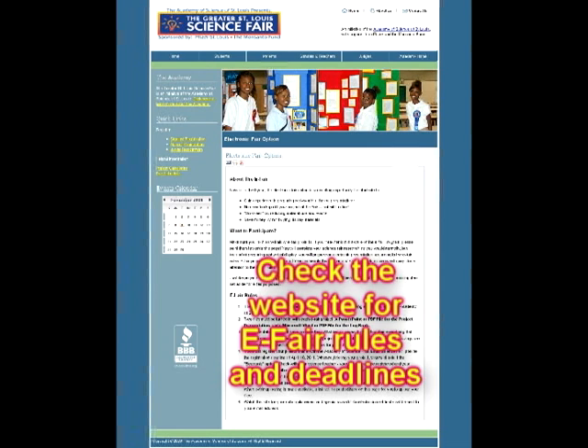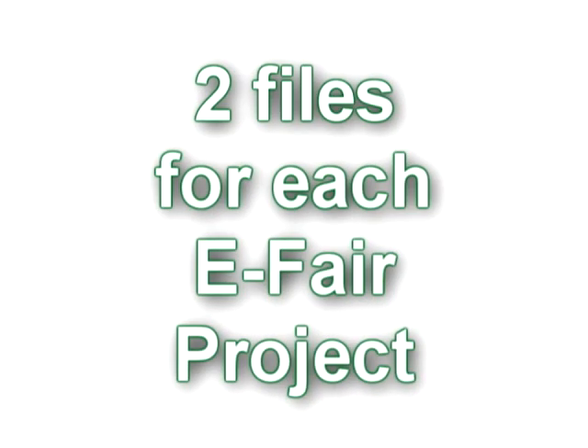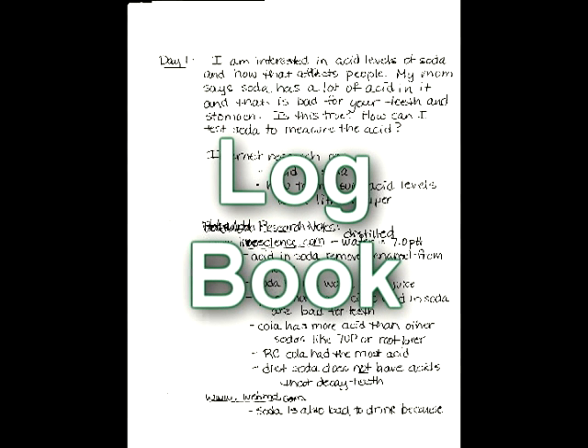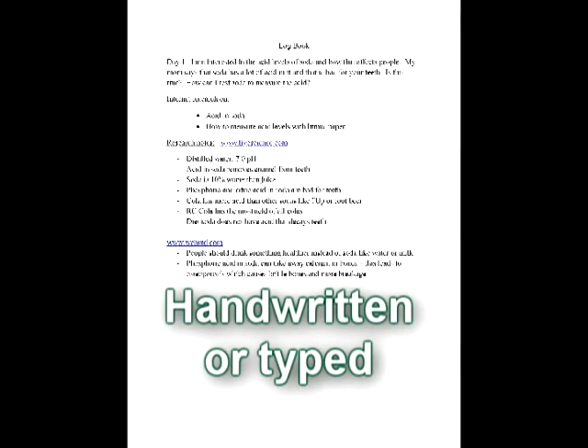The deadlines for registration and uploading your project documents are on the website too. Two files must be turned in with each eFair project: a PowerPoint or PDF file for the project presentation, and a Microsoft Word or PDF file for the logbook. Your logbook can also be written or typed.